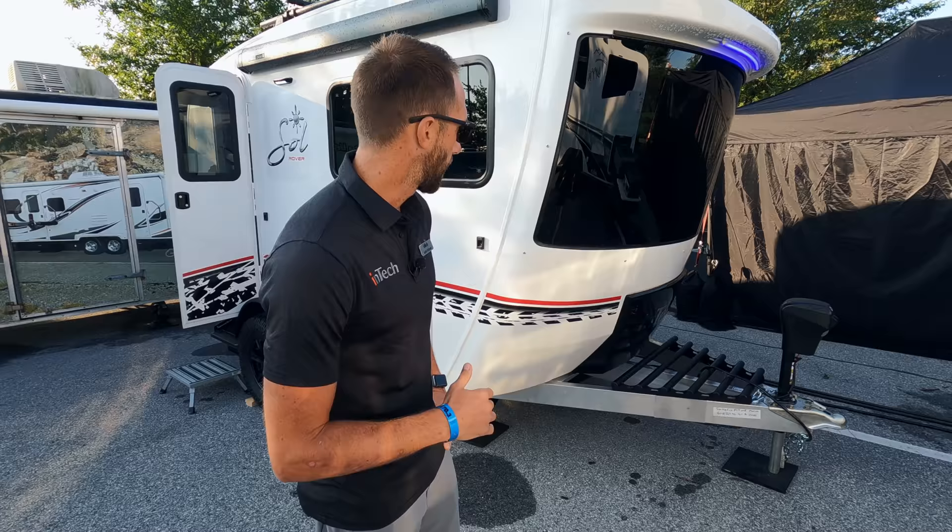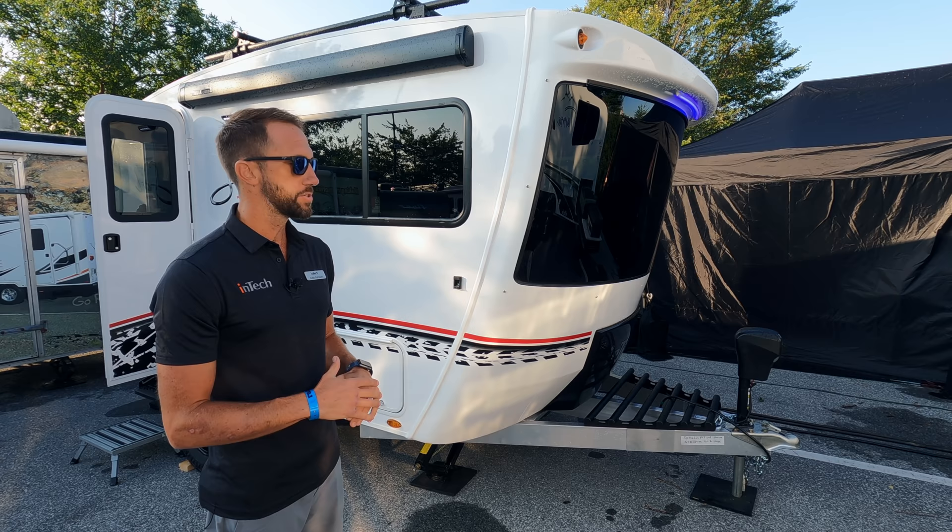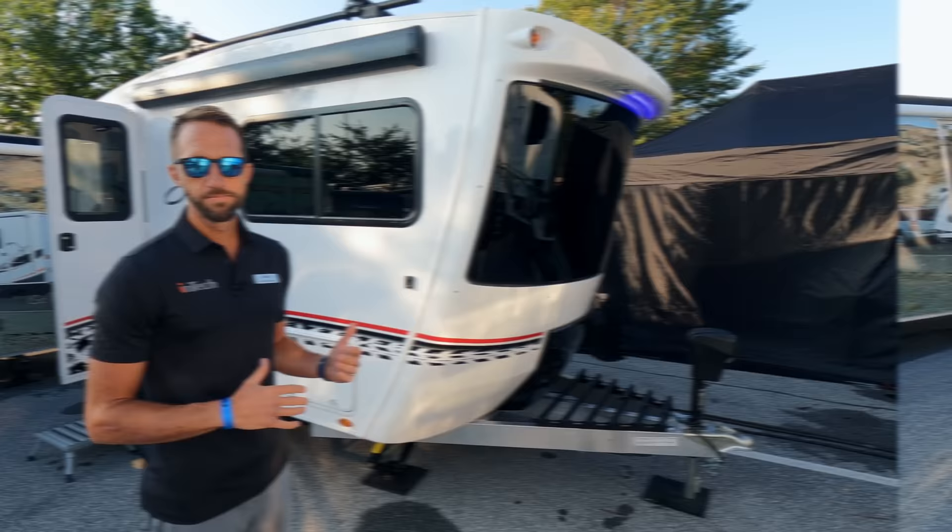This is the Sole Dawn, the smallest unit in our Sole lineup. We've got three models — you've seen the Horizon before, which is a 19-footer. This goes down to 16 feet. One neat thing about the Dawn is it only weighs about 2,600 to 2,700 pounds depending how you equip it, so it's towable by most mid-sized SUVs. If you have a 3,500-pound tow rating, you can tow the Sole Dawn. It also maintains our tilt-forward design, which angles the cap forward to give you a lot of extra interior space.